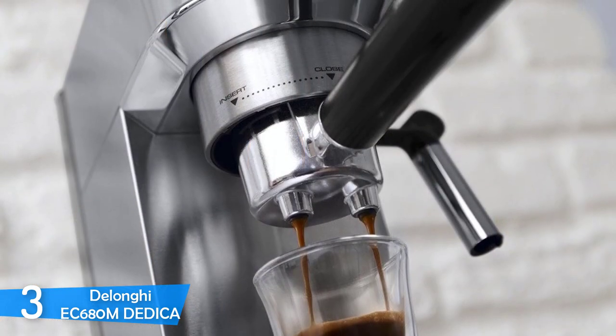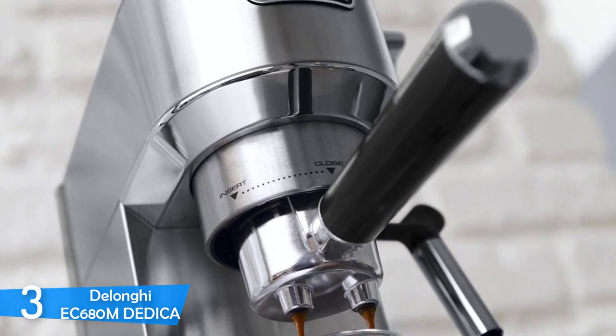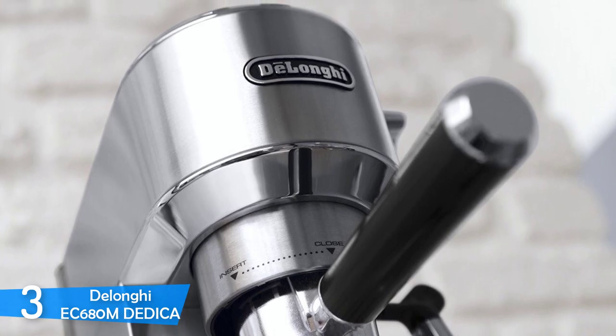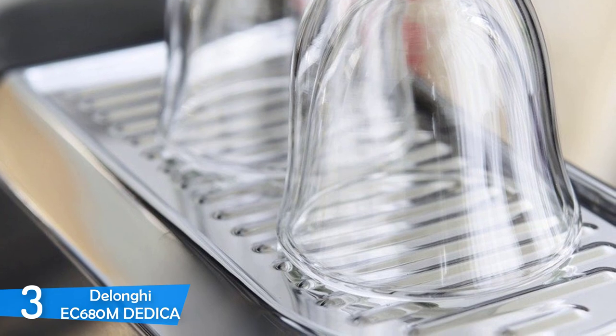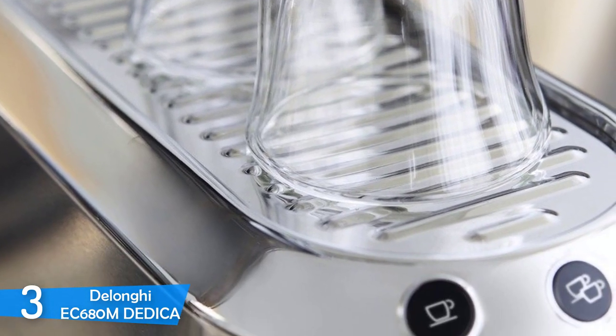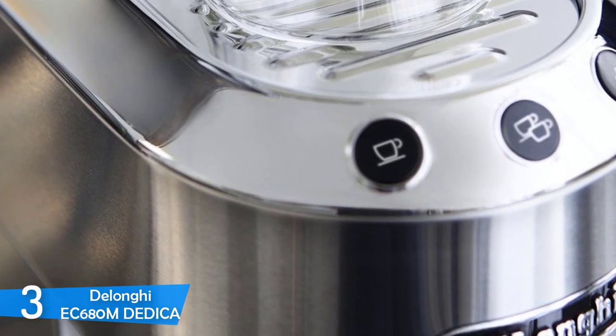The DeLonghi Dedica comes with extra small dimensions but barista-grade performance thanks to its excellent pump pressure functionality. It's very easy to use and you can also use capsules or pods with this machine, delivering plenty of versatility. This machine delivers one of the best espressos on the market without raising the prices a lot — it's a must-consider when it comes to espresso machines.